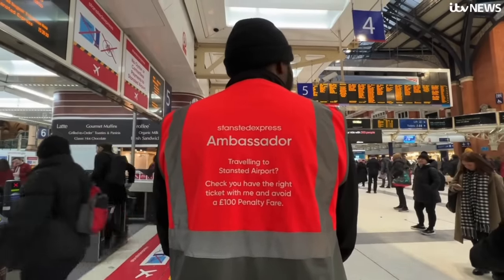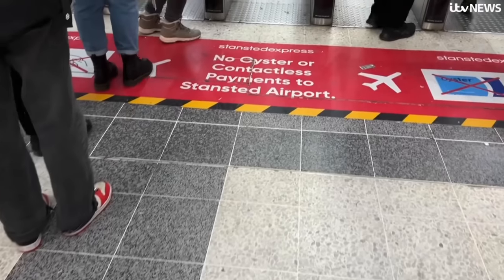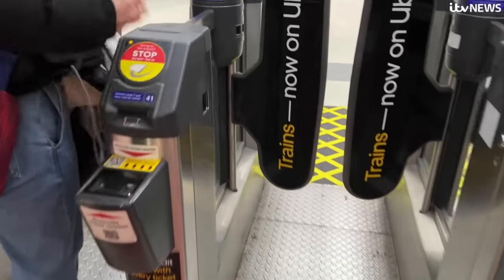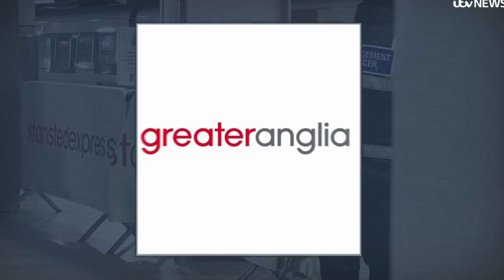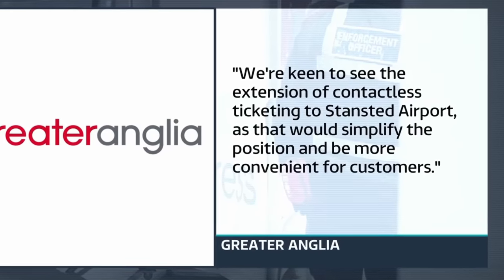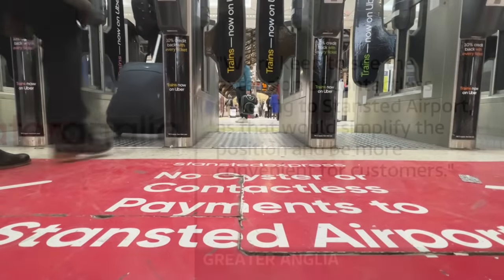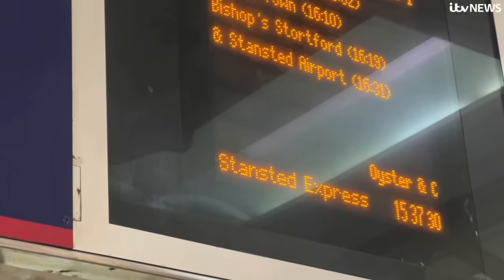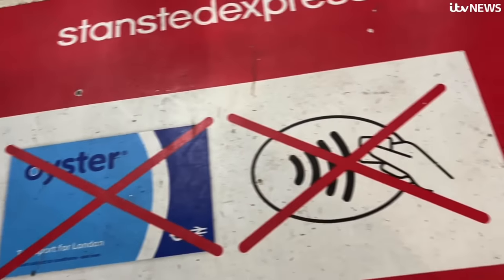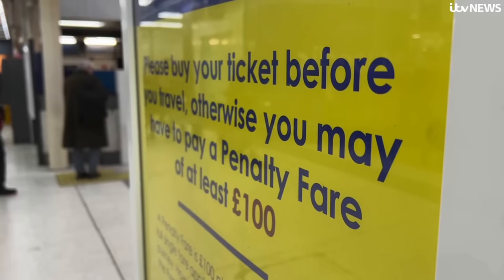No one from Greater Anglia, who run the Stansted Express, was available to talk to us. But in their statement, they said there is lots of signage informing passengers that there is no contactless option, adding they're keen to see the extension of contactless ticketing to Stansted Airport as that would simplify the position and be more convenient for customers. Government has the ultimate say in this, and while the Department for Transport say they're committed to extending pay-as-you-go, there's still no date for when Stansted will be included.